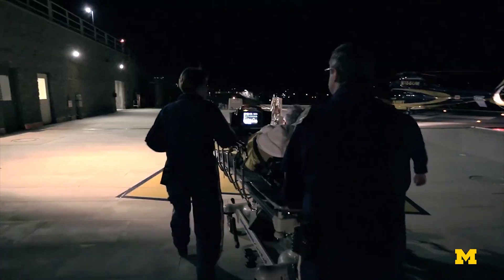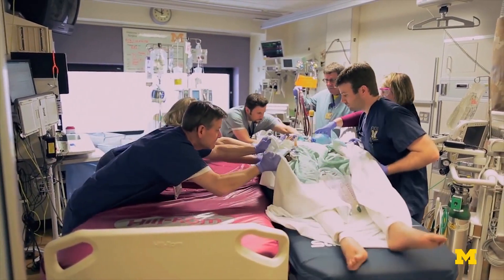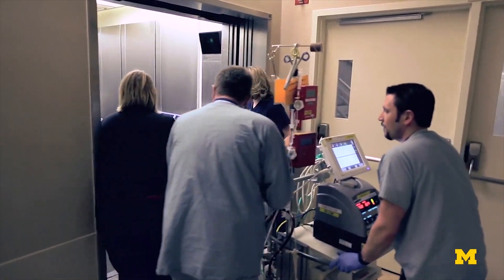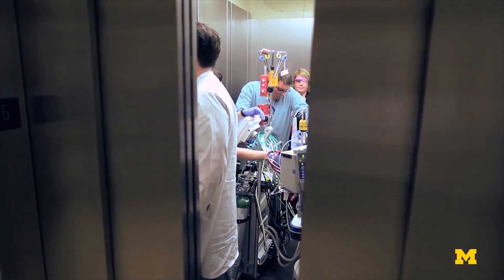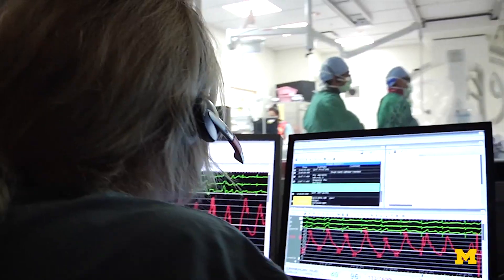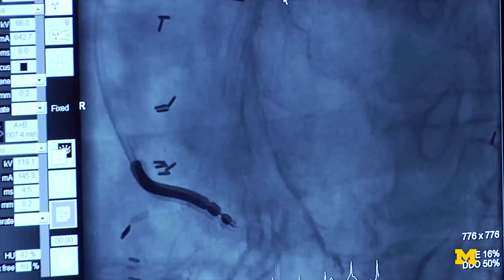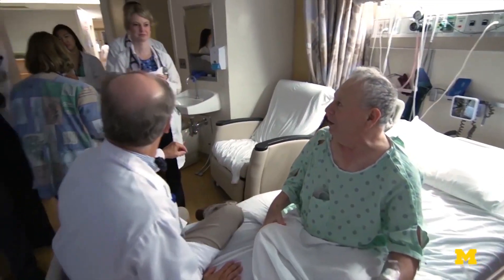Innovations developed here have large-scale impacts. In hospitals around the world, patients are at risk of developing a life-threatening intestinal infection, C. diff, also known as the bacterium Clostridium difficile. The bacterium has evolved into an antibiotic-resistant superbug at hospitals, where it affects an estimated half a million patients per year in the U.S. alone.